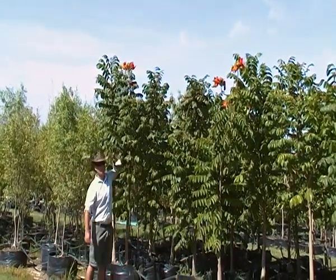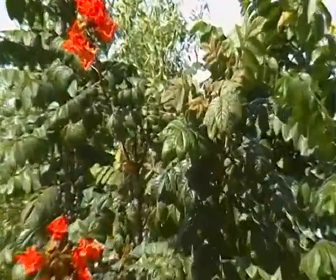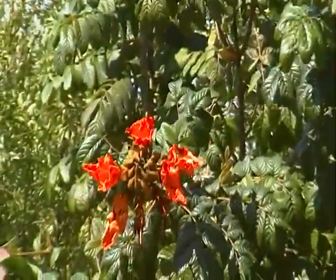I'll just show you the flowers from up close because this is beautiful. I hope you can see that. There we go.